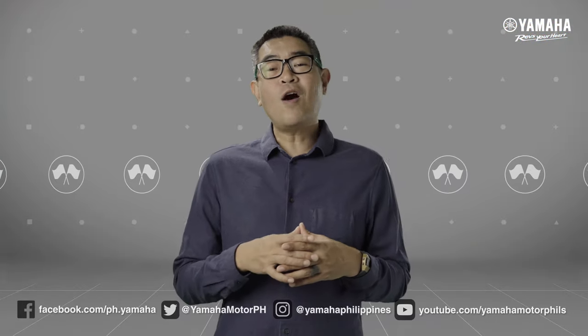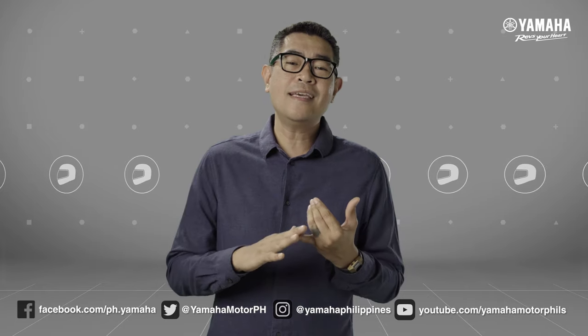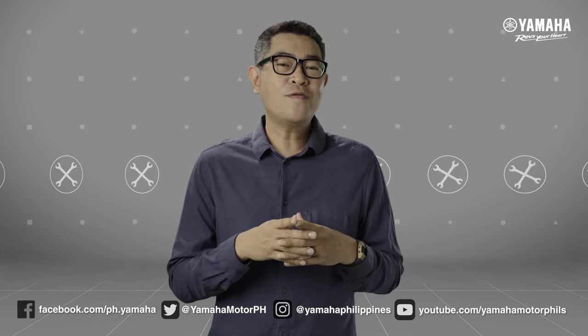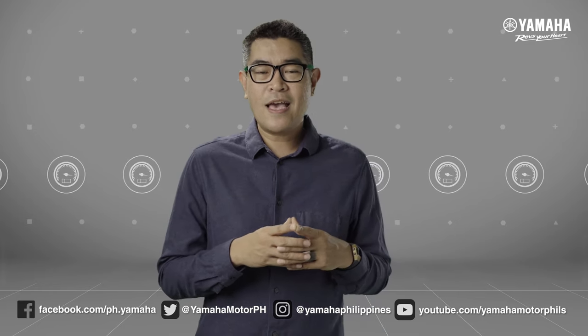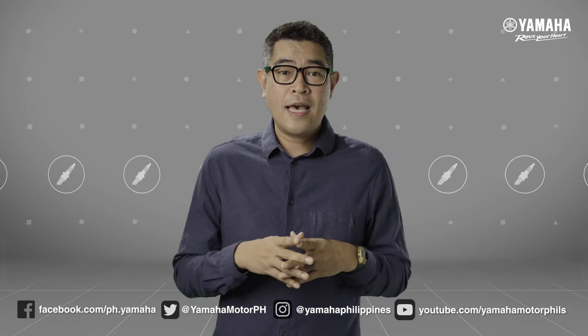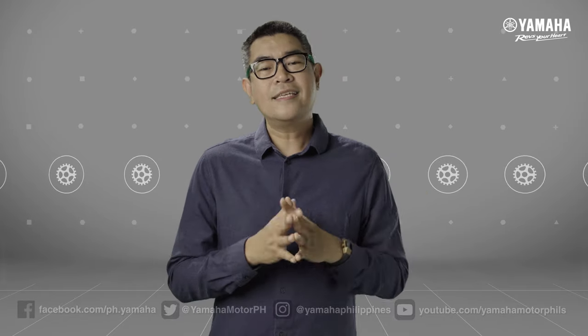That was the all-new Sniper 150 — different editions that embody speed, style, and sophistication. Ganda, no? Head over to your nearest Yamaha 3S shop and RevZones nationwide. If you have any questions and comments, leave them in the comments below. Definitely, in the future, try natin sagutin silang lahat. This is Y-Ride, my name is Zach, and only Yamaha revs your heart.